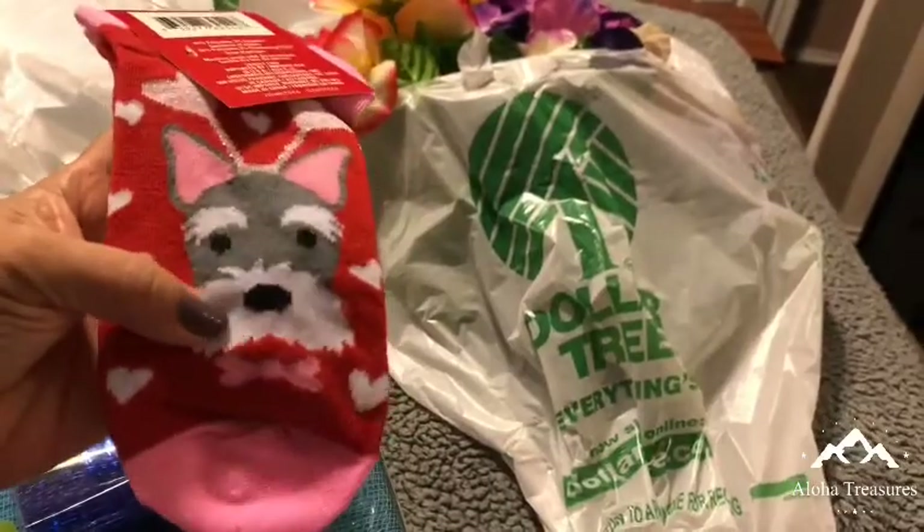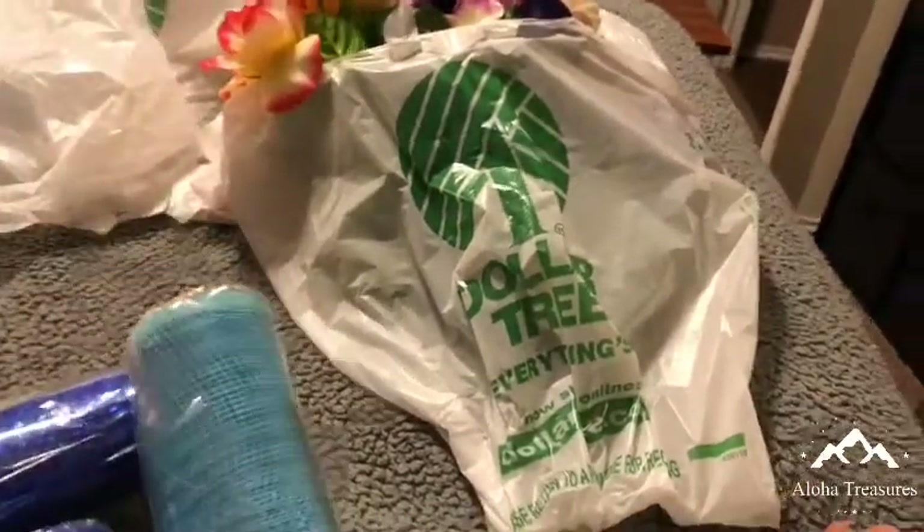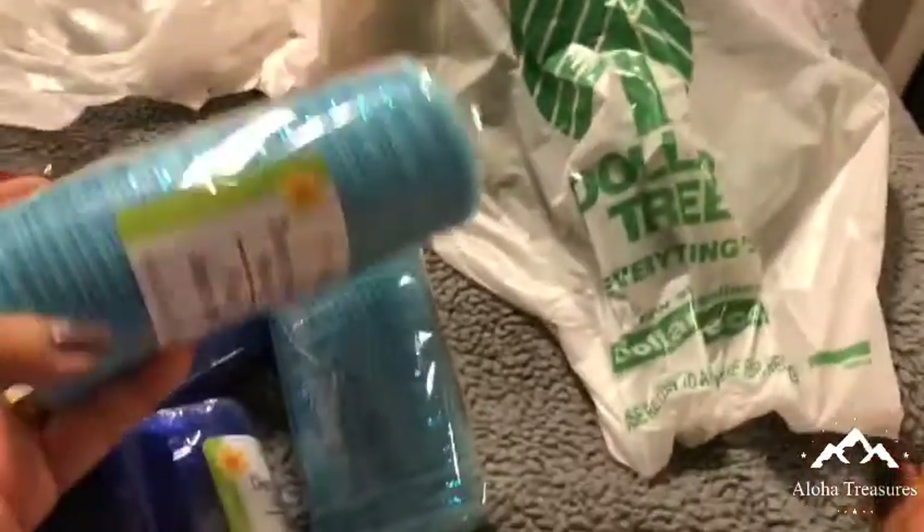I got me some socks — see, it's my Yorkie! And these are a dollar.